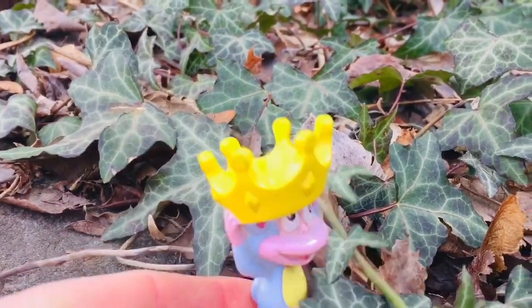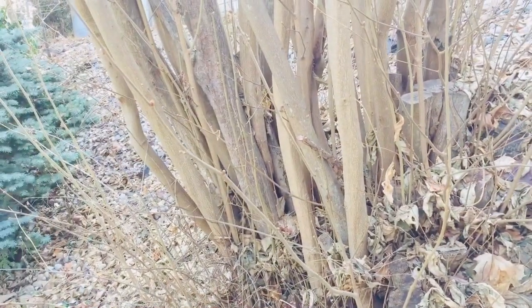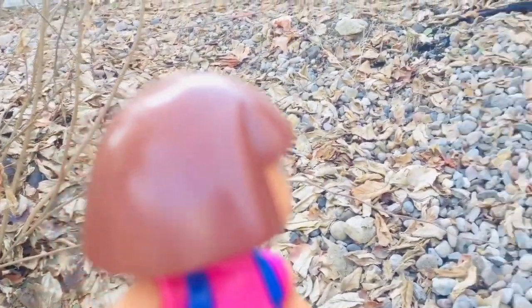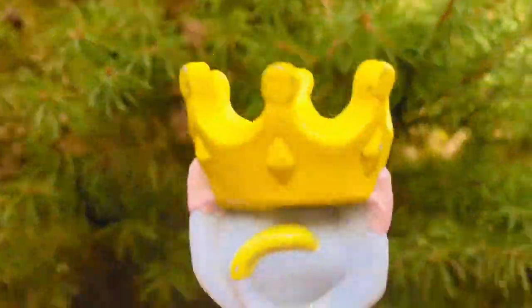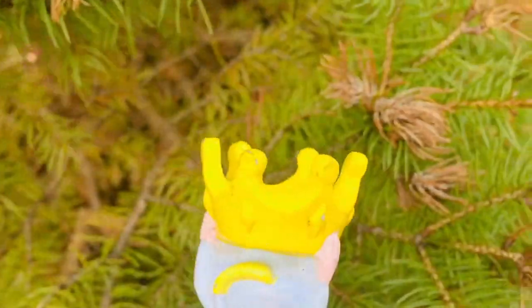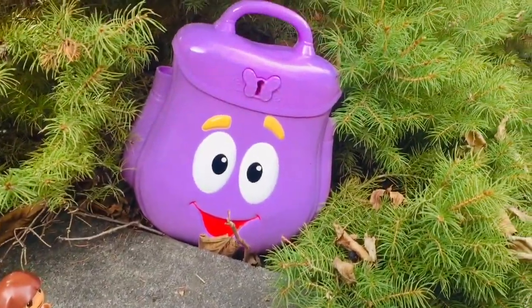Come on Boots! Dora looks to her left and then she looks to her right. No backpack. Boots looks up and then Boots looks down. Boots! I see something purple. It's the backpack.